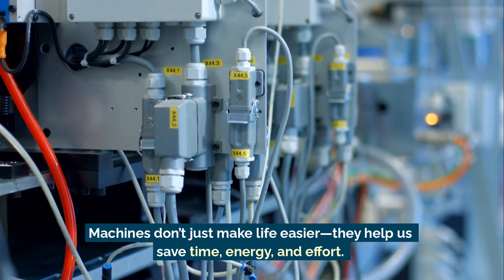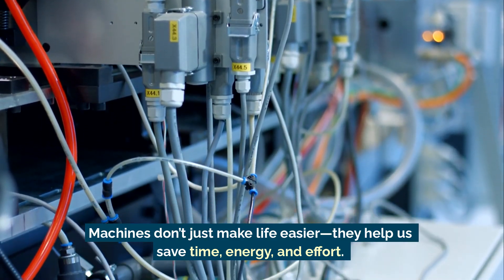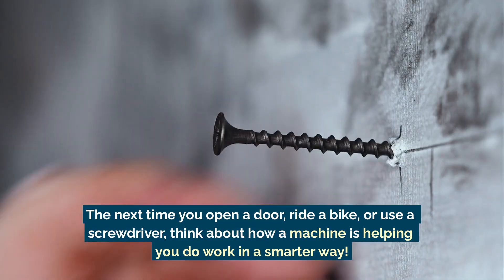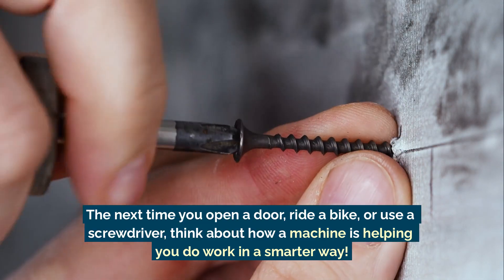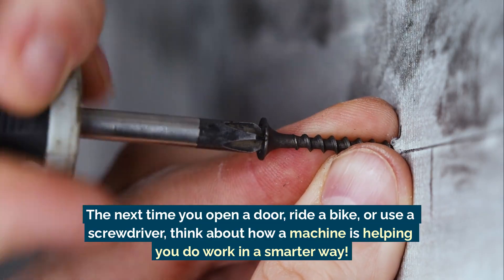Machines don't just make life easier — they help us save time, energy, and effort. The next time you open a door, ride a bike, or use a screwdriver, think about how a machine is helping you do work in a smarter way.